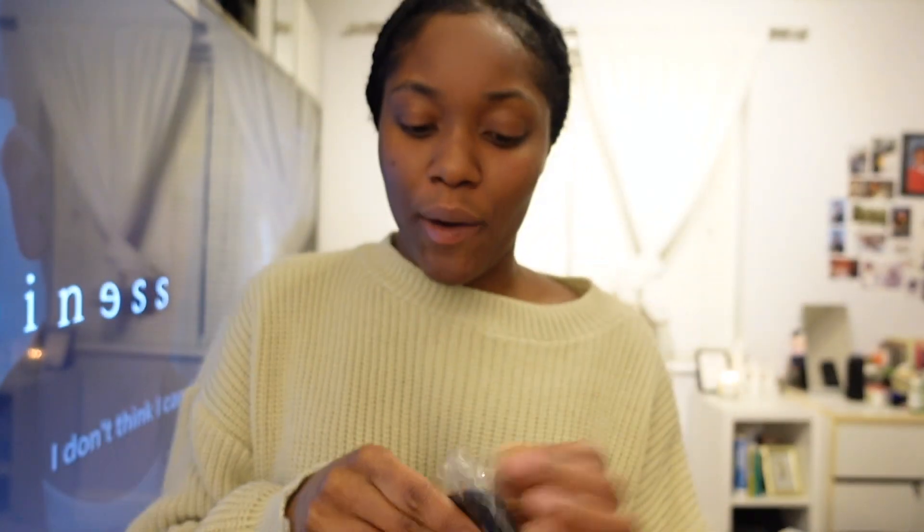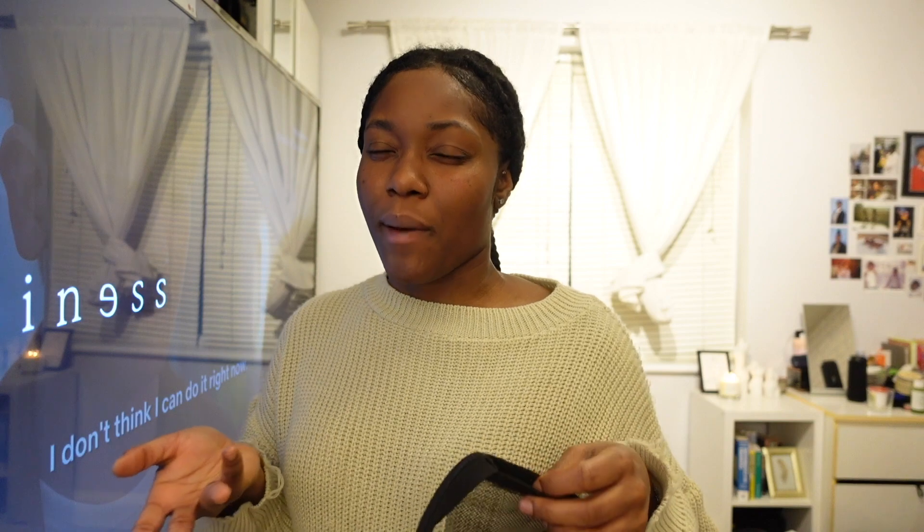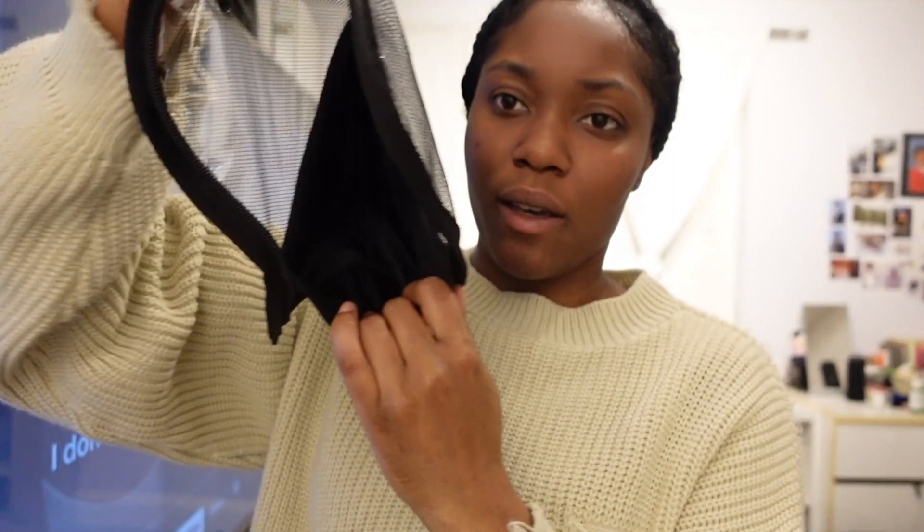I am traveling to the DR soon, so watch out for that vlog because it's going to be epic. I went into Morphe and saw they had a travel-size makeup brush kit but it was £50 — what's the point when I already have brushes? So instead I got this little makeup travel bag. You can pop your makeup in it and it can sit up. I think this was like one pound something — she is very cheap!